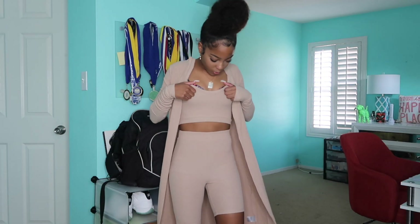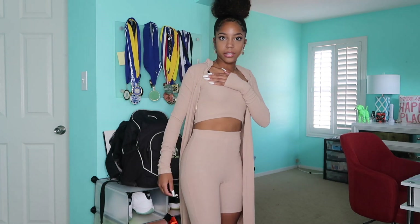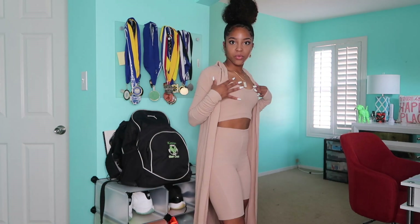This is how it looks. It's cute — it comes with a little cardigan or whatever. I don't know, I just look skinny, but it's really cute.